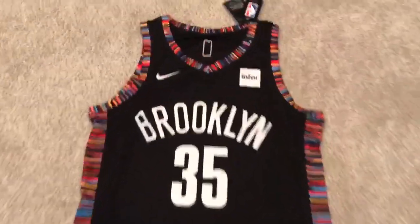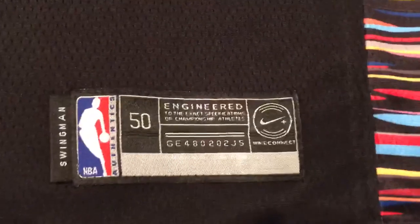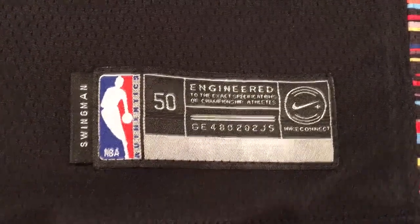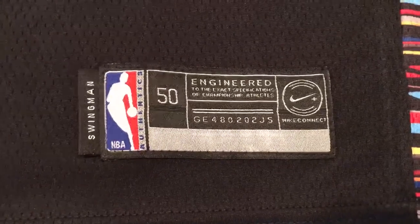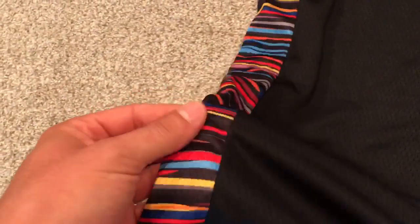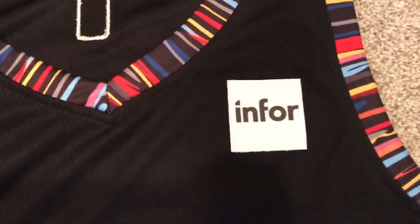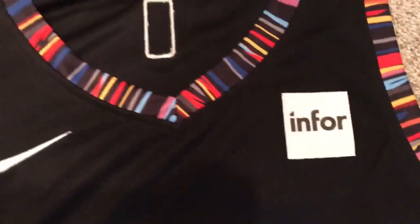So as you can see, it looks pretty good. It comes with the tags, comes with the engineered to the exact specifications — that little tag that all the actual jerseys have. It's pretty good material. The colors are very nice, very soft. It's got the Nike logo in for, which is the Brooklyn sponsor.